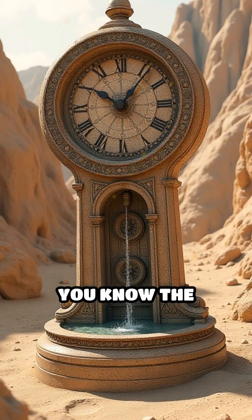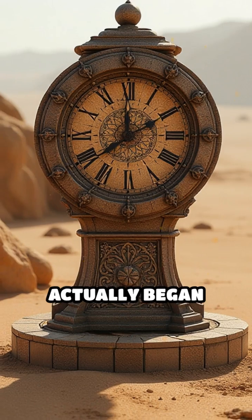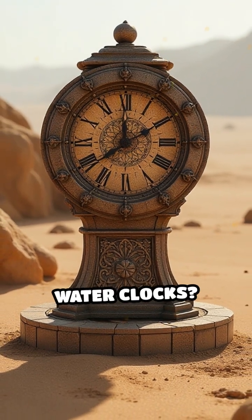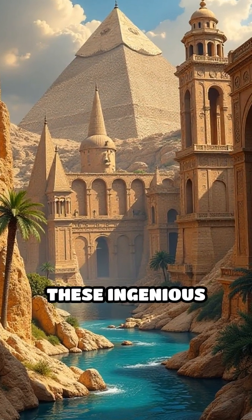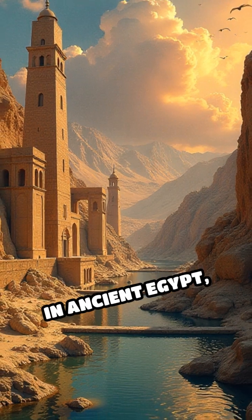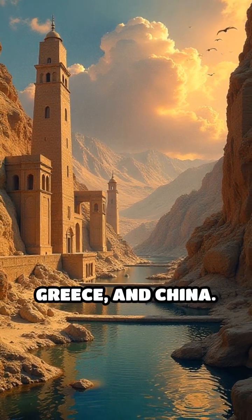Pause your scrolling. Did you know the story of modern timekeeping actually began thousands of years ago with water clocks? Also called klepsydrae, these ingenious devices were used in ancient Egypt, Babylon, Greece, and China.